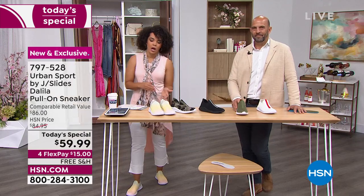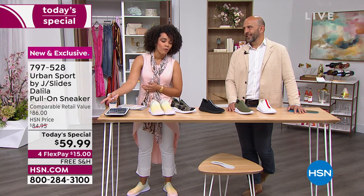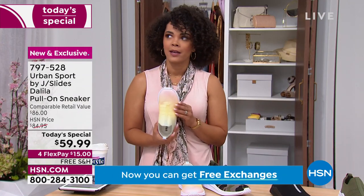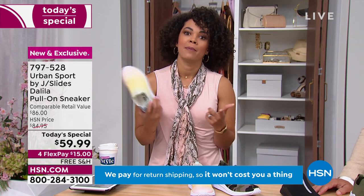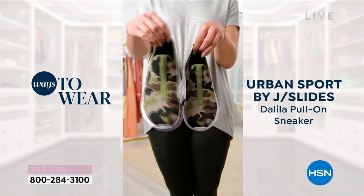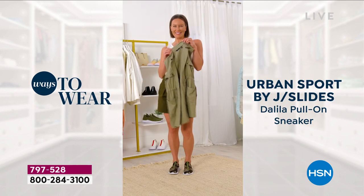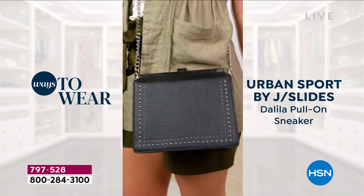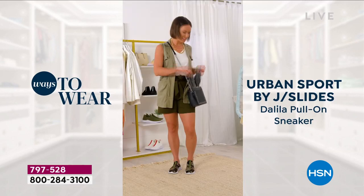The comparable retail is $86. Here today at HSN, only for today, you're getting it for $59 and some change. You have four months to pay this off — we put four FlexPay on this Today's Special, $15 gets it home, and we ship it to you for free. These aren't just sneakers you'll only wear with denim — you'll wear them with crop pants, Bermuda shorts, a skirt, a dress. Wearing sneakers with a dress is very on-trend right now. It really speaks to the brand — casual elegance with this slip-on sneaker. We try to put elements of fashion into everything we do with J Slides and Urban Sport.